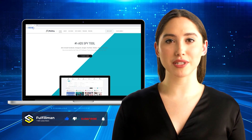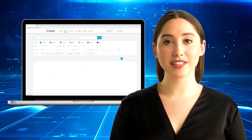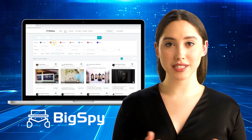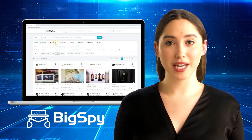Hi guys! Welcome back to Fulfillment YouTube channel. I am here again to show you another video featuring this very helpful tool called Bixby — a great tool for searching hot winning products that are in demand this season, especially for e-commerce and other online business platforms. It's the number one ads spy tool in the market.